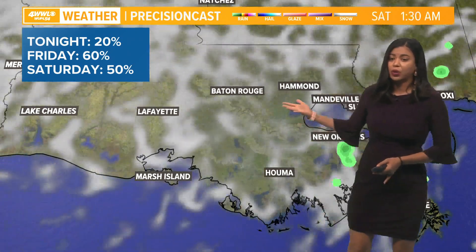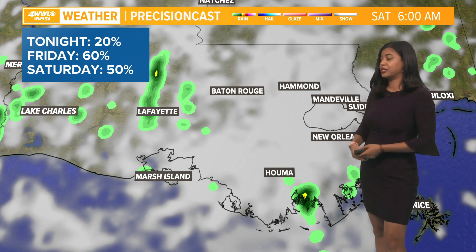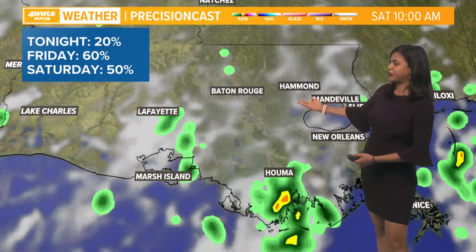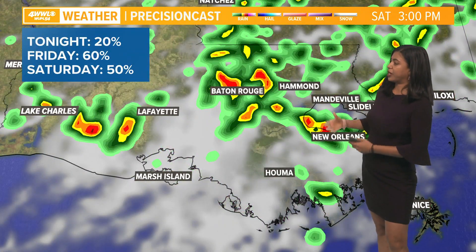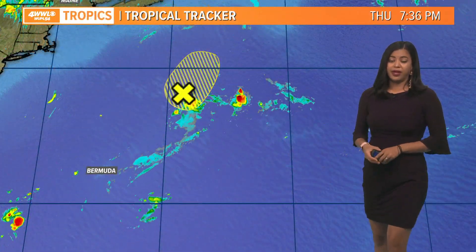Friday night looks fairly quiet — can't rule out a stray shower or so. Plenty of clouds across the area. Saturday starting off with mostly cloudy conditions and a few pop-up showers along the coast possible. Saturday afternoon, those showers starting to pop up and fire up across the area producing heavy rainfall. Keep that in mind if you have any plans — at least we'll see a few breaks here and there.